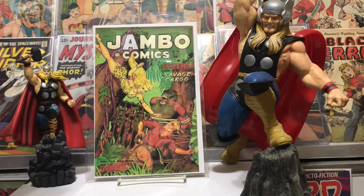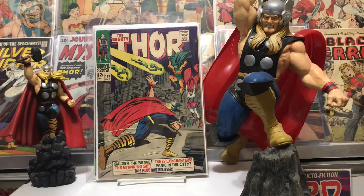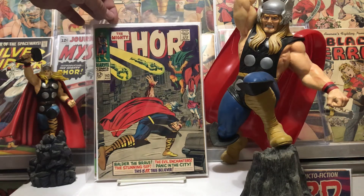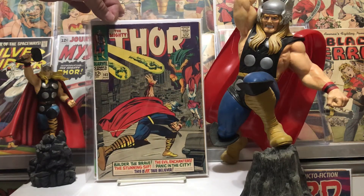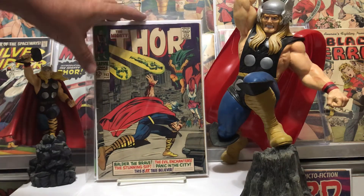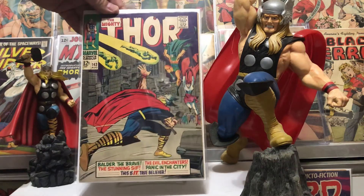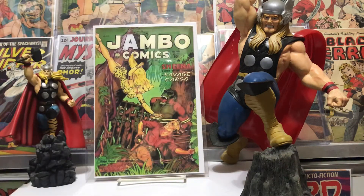Next one was number 143 — it's in pretty good shape, another Kirby cover, a 12-center with Sif and Balder on the front there with Thor. Good story, good artwork, pretty good shape — couple little ticks there on the spine but still really nice shape. Glad to have that.